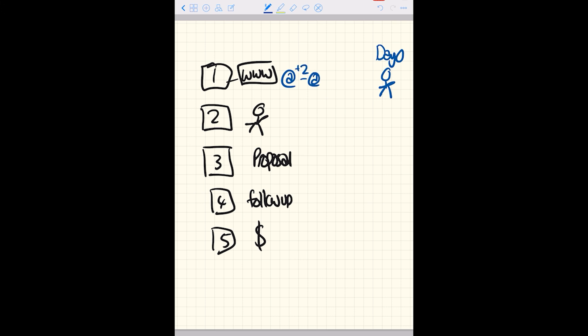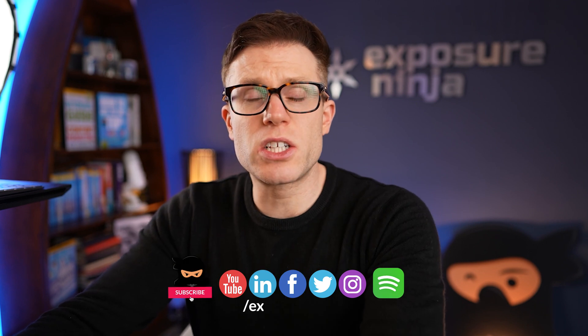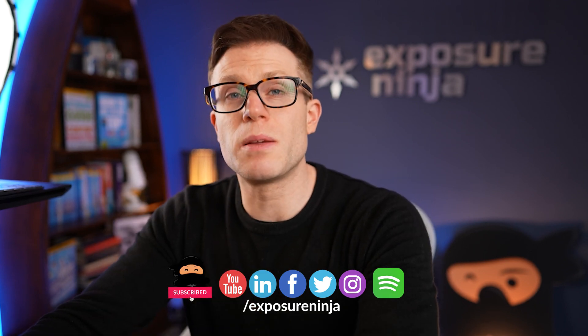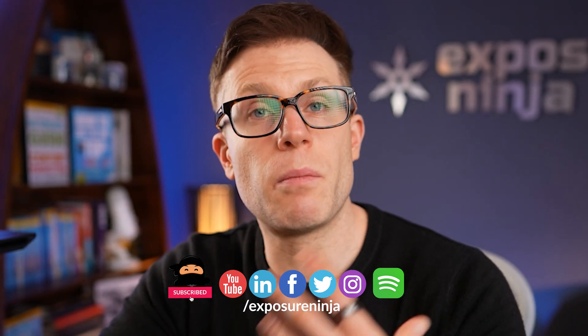Then a couple of days later, I get another email with examples of the garden rooms they've built and the different uses — showing me ideas and getting me to start visualising having a garden room. Then another two days after that, an email addressing common questions or concerns people have about garden rooms — for example, do you need planning permission? That might be a question I have. Then, as the day approaches, I get more information about the person coming around and their expertise.